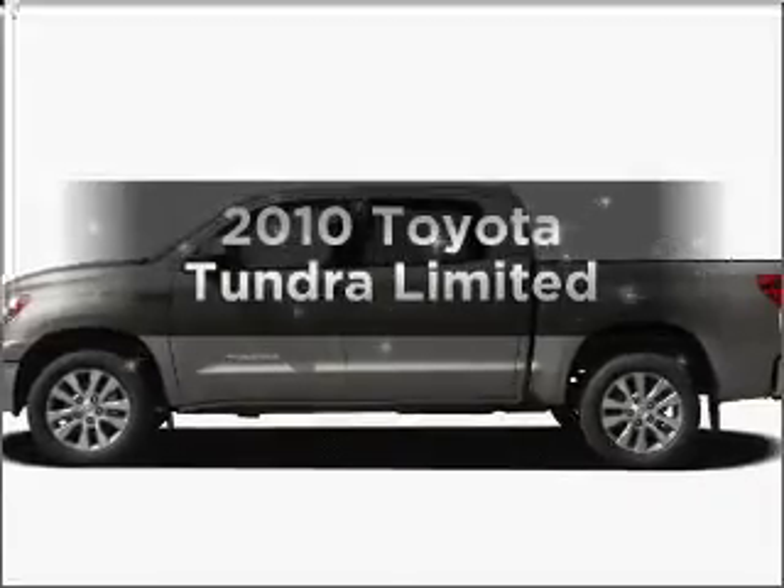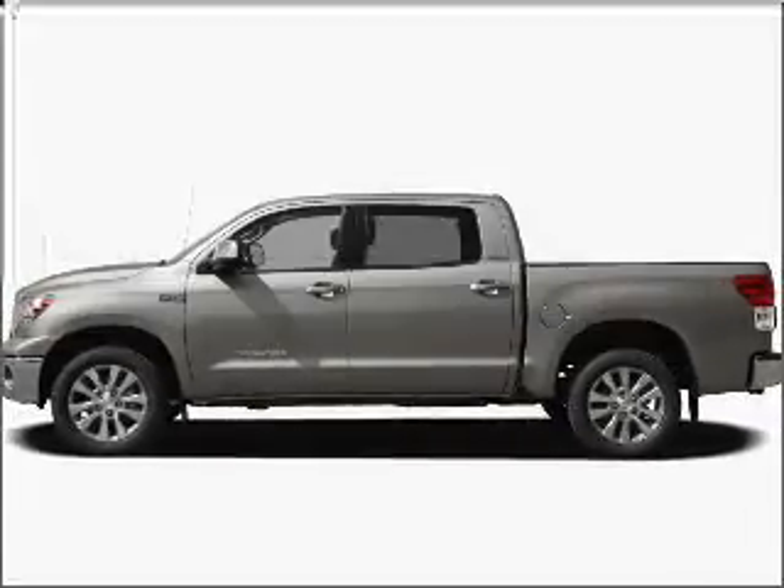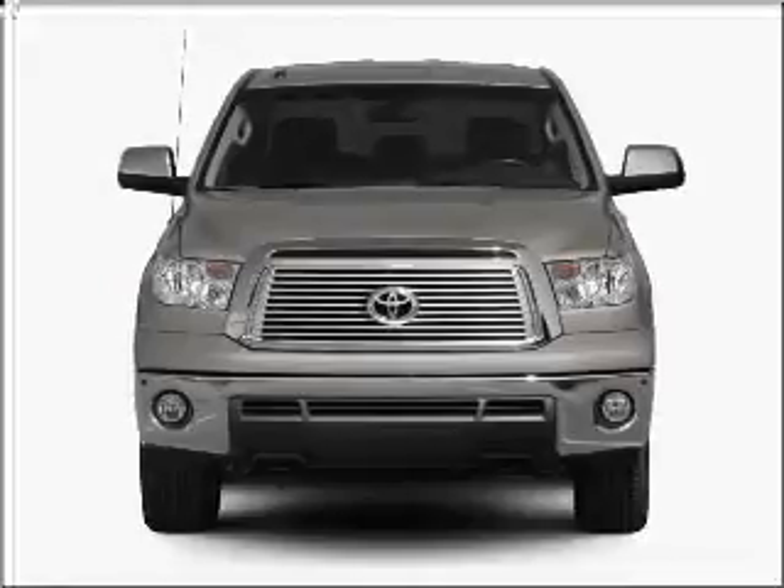Get noticed in this 2010 Toyota Tundra. If you're looking for an automobile with great attributes, look no further.